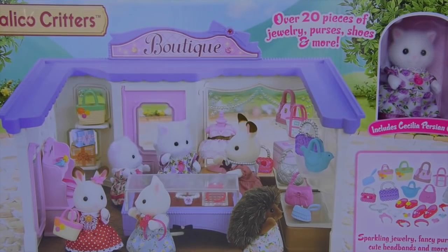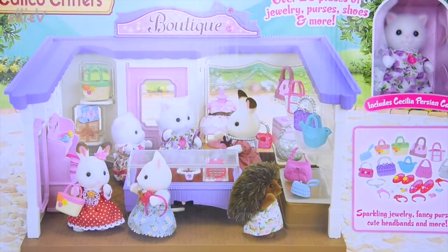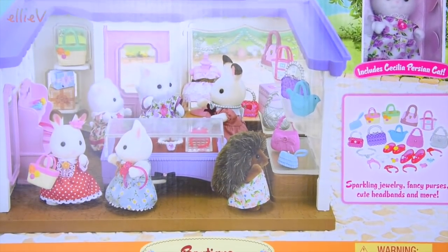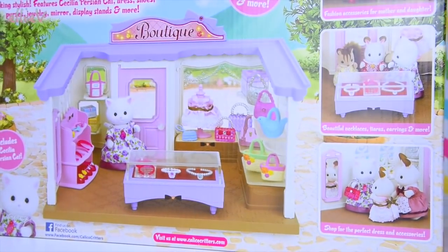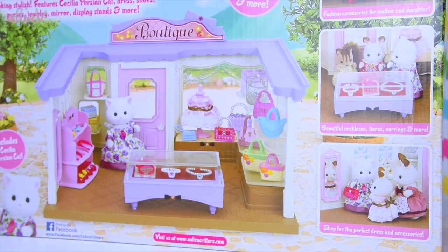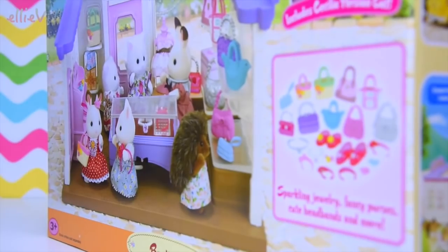Hello, welcome to LEV Toys. We've got a new Calico Critters, Sylvanian Family set to open up and set up and play with today. This is the very, very sweet boutique for Sylvanian and for Cloverleaf Corners. They are going to have their own fancy boutique. It's very exciting, so let's open it up and we'll see what's inside.